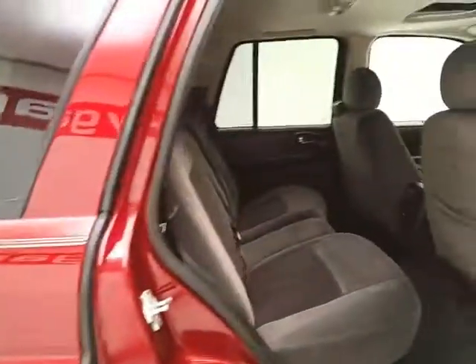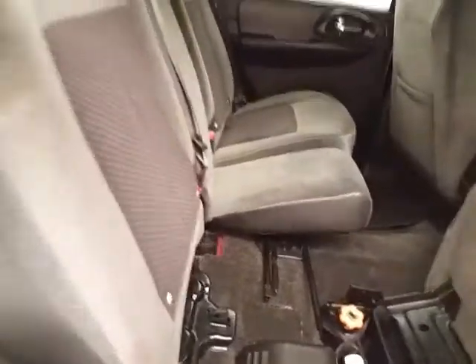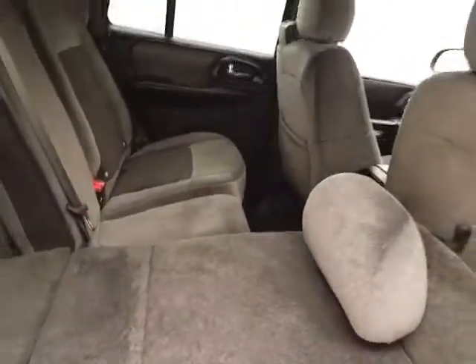Nice Trailblazer seats five with a cloth interior. Not only low miles, but very clean inside and out. Family friendly hooks in the seats for the LATCH system to keep child seats completely secure. Seat bottoms flip forward and seat backs down for additional cargo space.